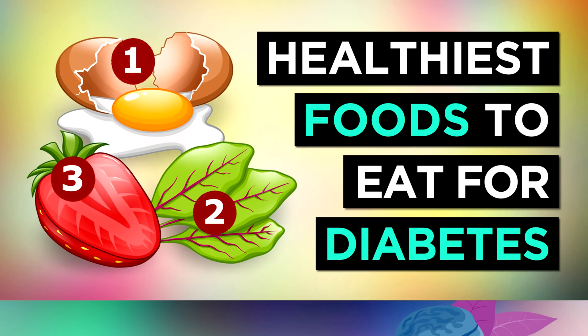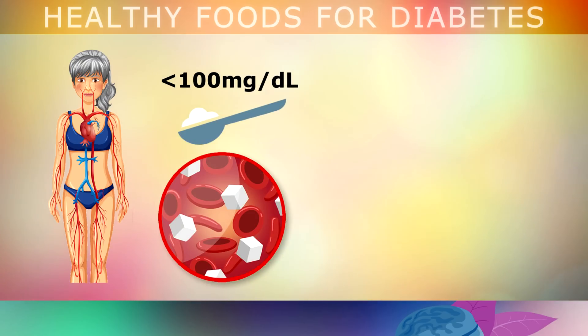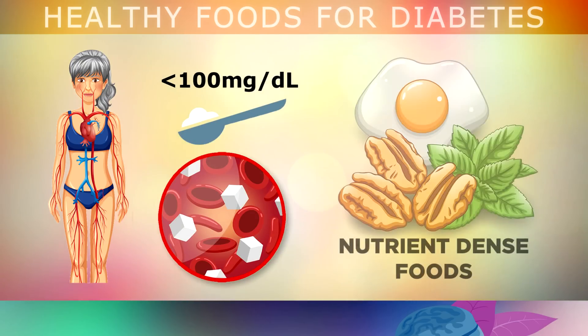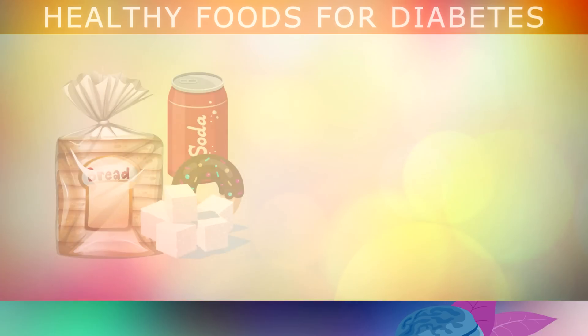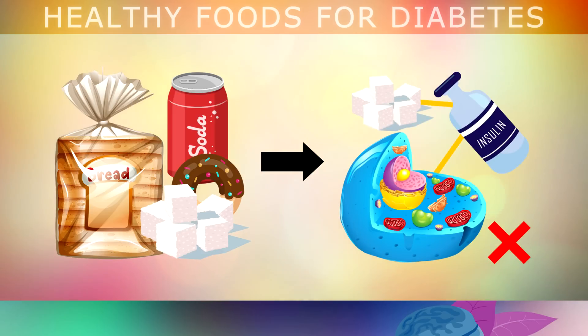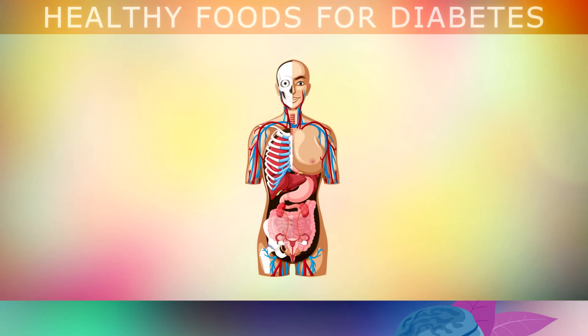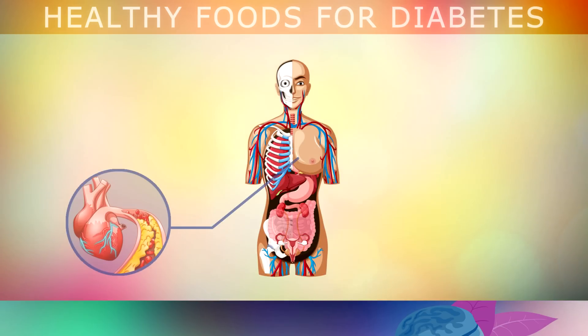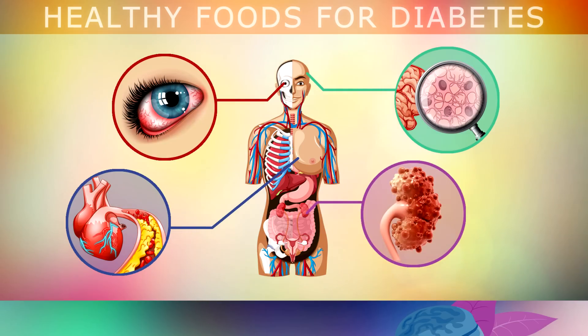The healthiest foods for diabetics to eat. If you want to keep your blood sugars under control, it's very important to eat healthier, nutrient dense foods every day. Junk foods are high in processed carbohydrates and refined sugars, which cause inflammation and insulin resistance in your cells. High blood sugars from diabetes can also damage your blood vessels and organs over time, leading to heart disease, nerve damage, kidney disease, eye disorders, poor circulation and many other problems.